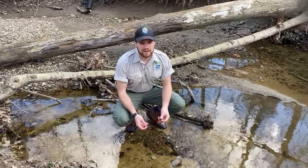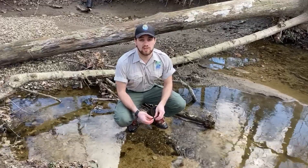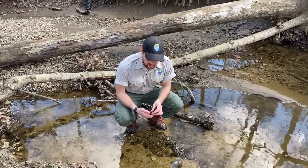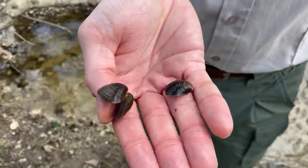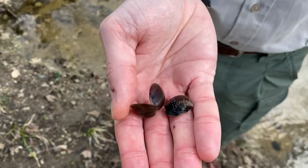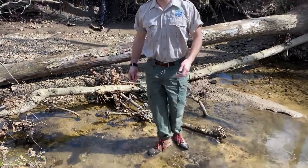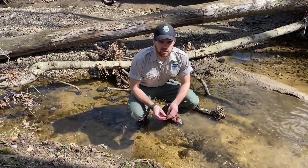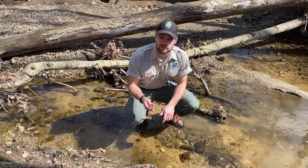One really common thing that you can find in these creeks and streams beyond fish is these little clams. These are called corbicula clams. There are actually two species of these clams found in Ohio, but they all pretty much look the same. These are actually an invasive species here in Ohio. They're really pretty, with a hint of purple to the shell, and they stay pretty small — they don't grow any longer than five centimeters in length. They are originally from Asia, so they also have the name the Asian clam.